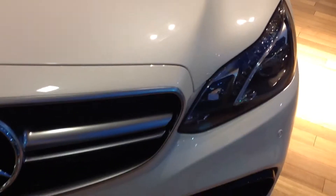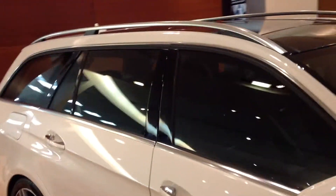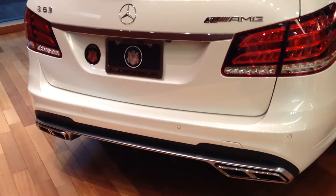This here is the front end. There are parking sensors all around the vehicle. I'm going to go over here on the passenger side. This is the gas tank. And here is the back end with the parking sensors here and the dual exhaust system.